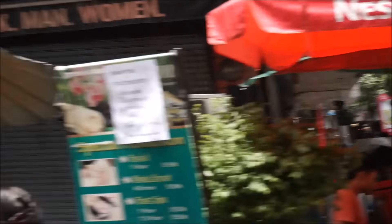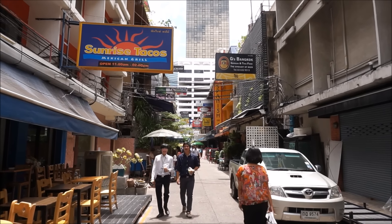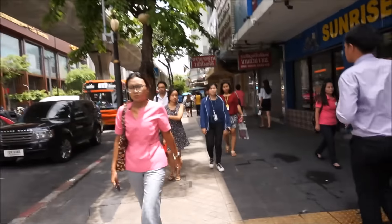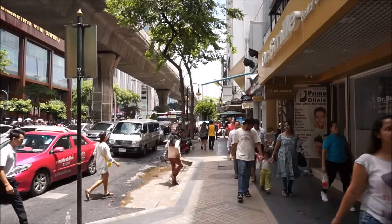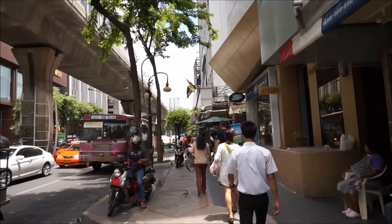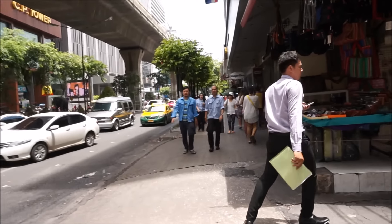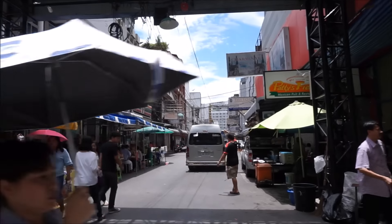Silom Road, Soy 4 - this is the gay district. It's not really heavy, it's just gay but cool. You can have really nice drinks here and everyone's really friendly and happy. It's a really cool place to come out and drink, very safe, very chilled. And every night this street is also packed with a night market. We also have Boots here in Bangkok!